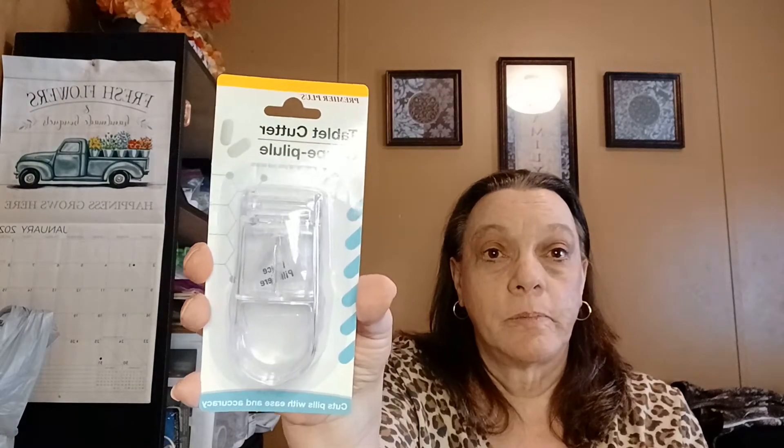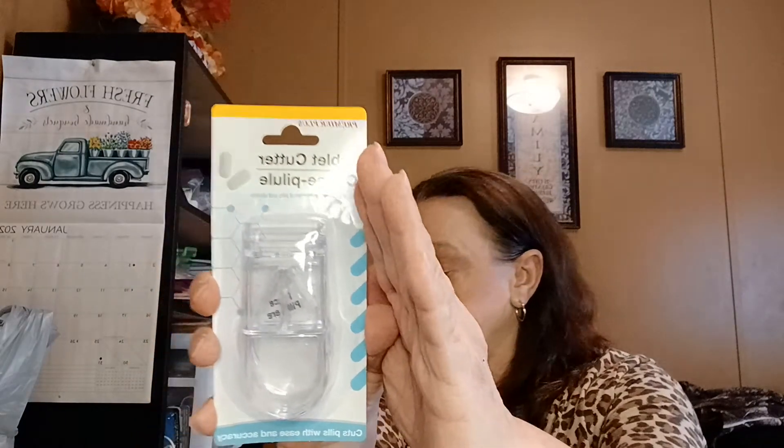My husband got one of these tablet cutters. And I needed some CR2032 batteries, so I got a pack of two.